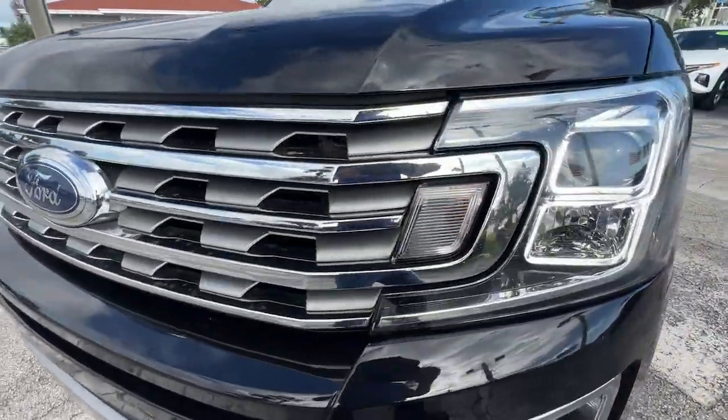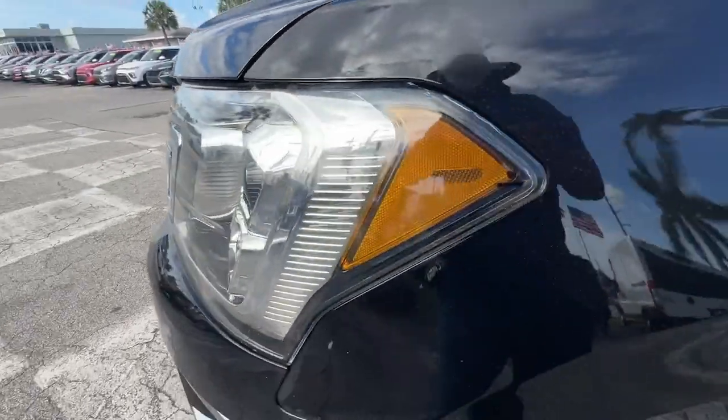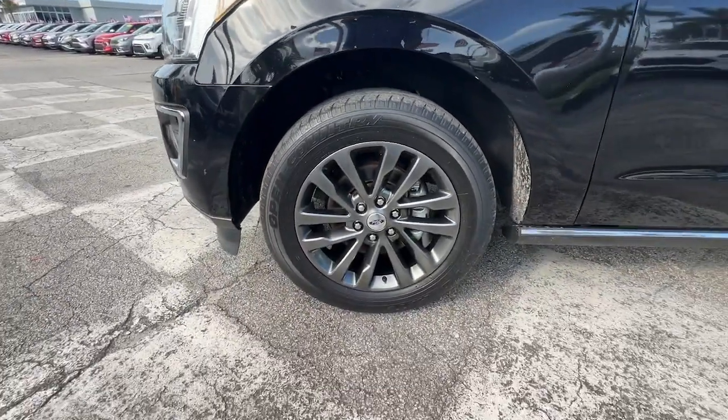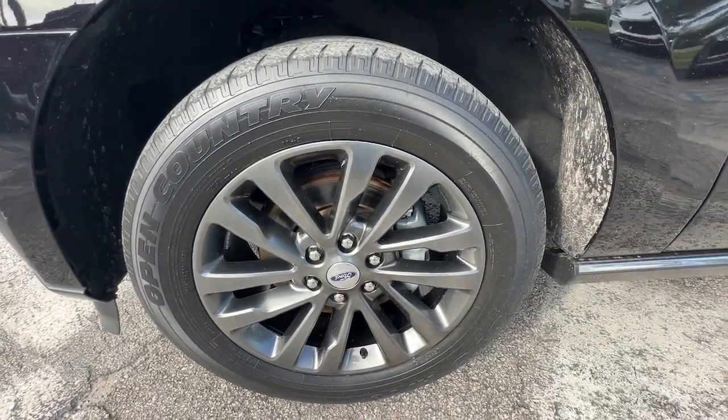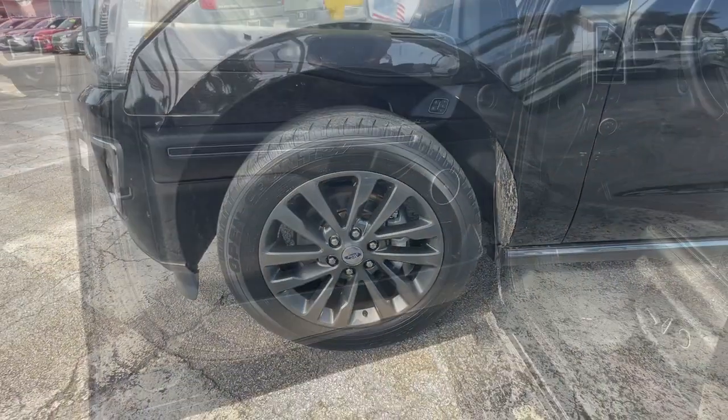Heated steering wheel, Apple CarPlay and/or Android Auto, panoramic roof, navigation system, keyless entry, moonroof, backup camera, cooled front seats, premium sound system, heated rear seats.